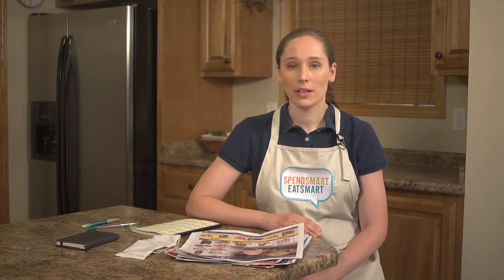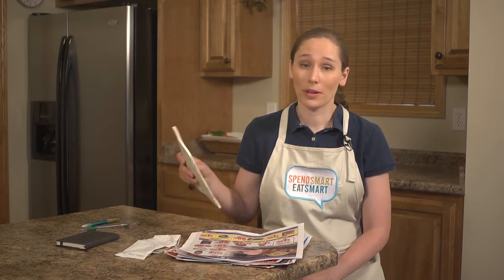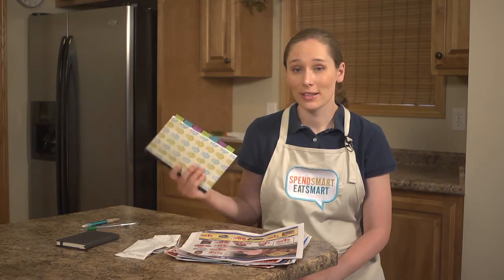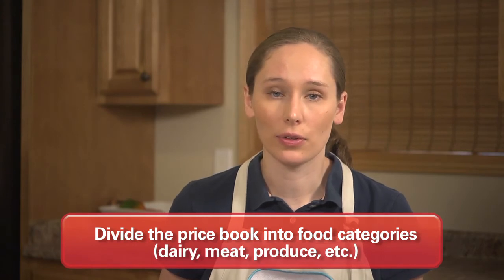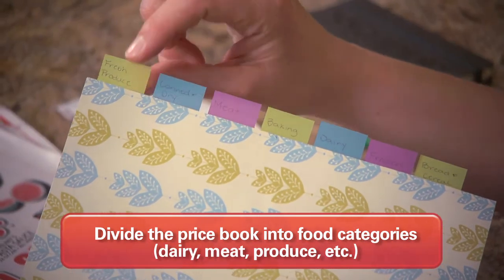To start a price book you need to decide what will work best for you. I'm going to use a notebook because I had an extra one in my desk. Whatever you decide to use, find a way to divide it into categories of food like dairy, fresh produce, and meats.